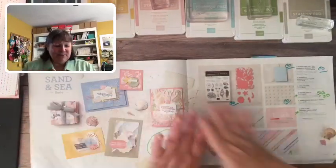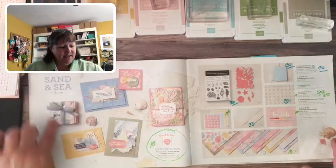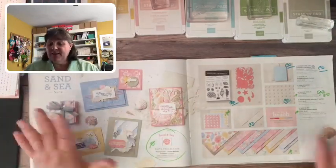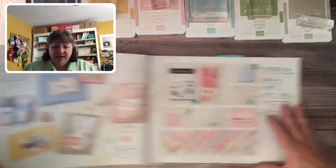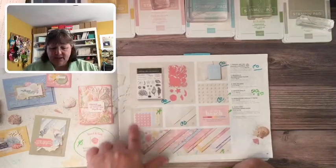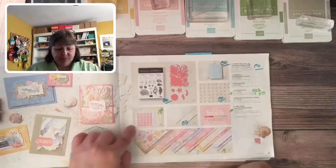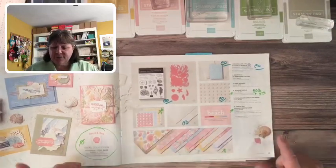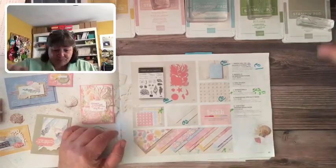I think I've got my desk all set up so we'll start getting down to business — there's a lot to share. Here in the mini catalog you can find the Sand and Sea Suite collection. They've got some beautiful samples and everything is really carrying over except for the seaside shell stickers, which are 50% off. But this beautiful gorgeous designer paper is being discontinued and it is full price.